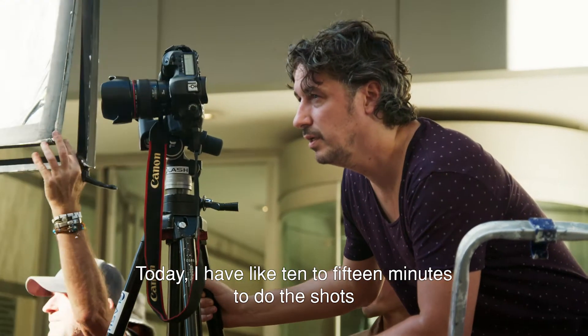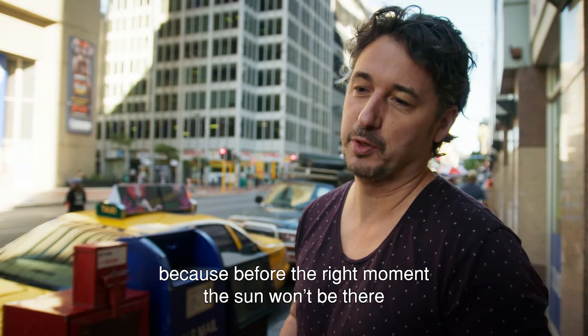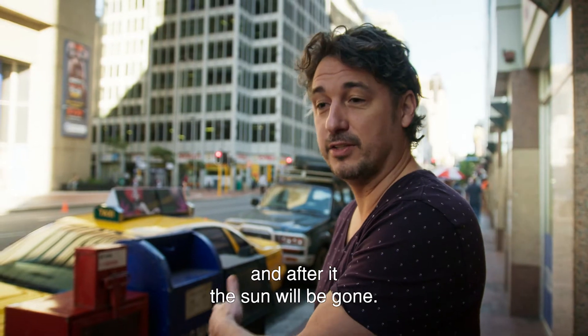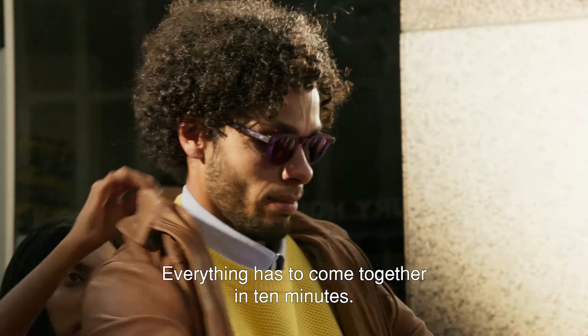Today I have like 10 to 15 minutes to do the shots, because before the right moment the sun will not be there, and after that the sun will be gone. Everything has to come together in 10 minutes.